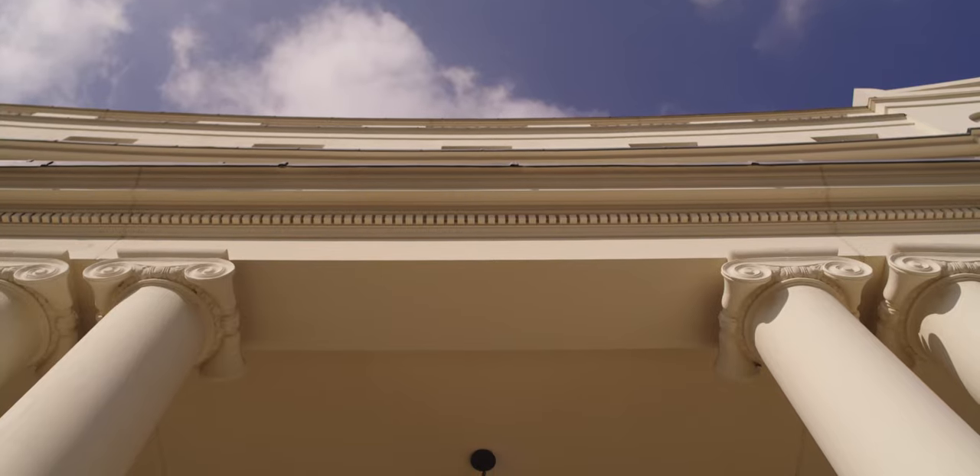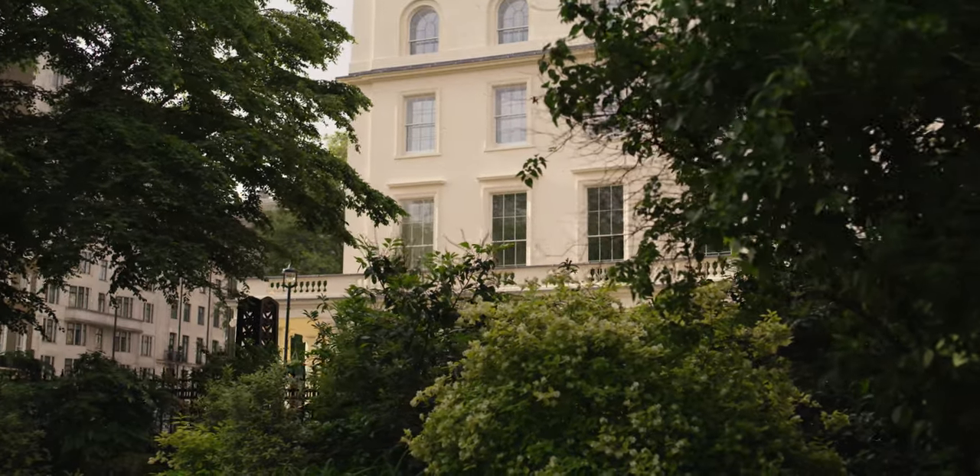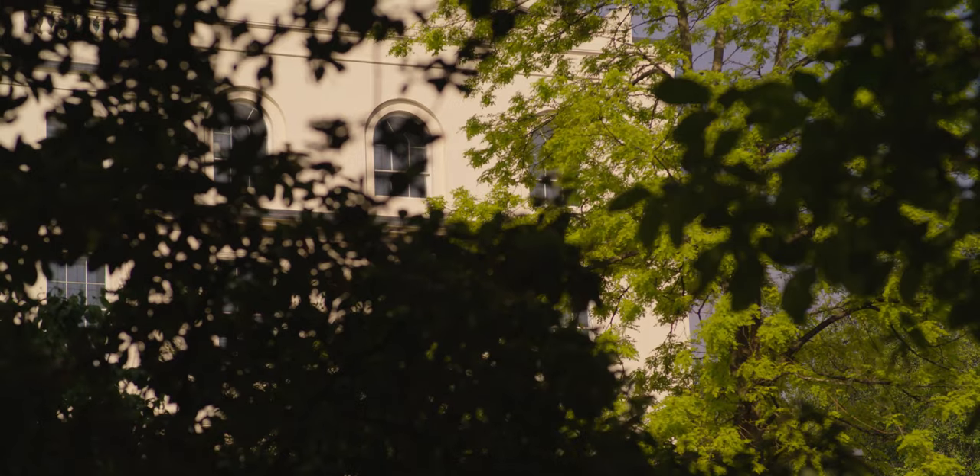It's a building I've been familiar with since I was a boy. You always walk past so I've always been conscious of it. It's pretty interesting to get involved in such a well-known building.